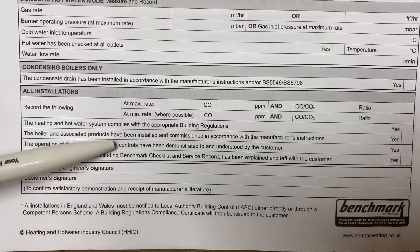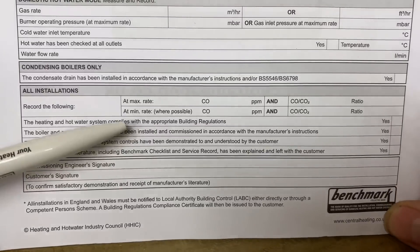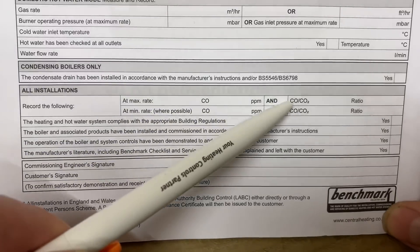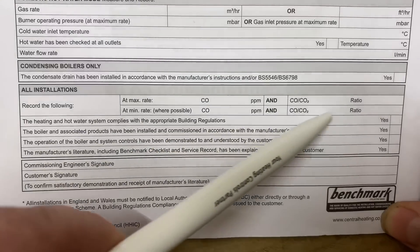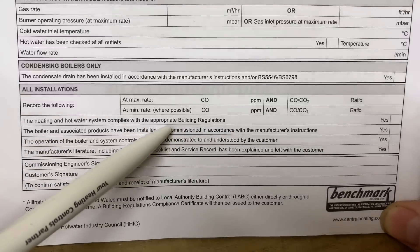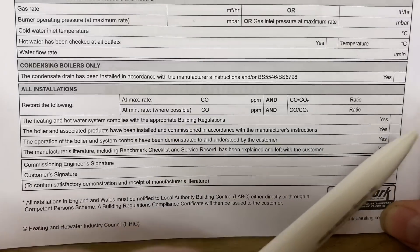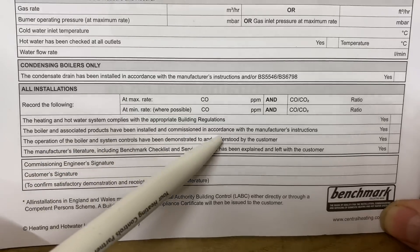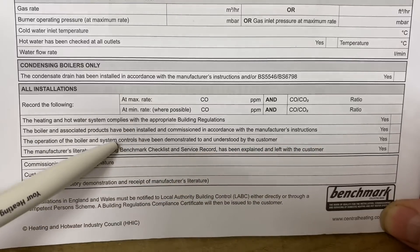This section near the bottom is what we check with our flue gas analyser. We check the boiler at maximum rate and put the readings into this section, then check at minimum rate and again put the readings in. We'd also tick the boxes: has it been installed in accordance with the appropriate building regulations? Have the associated products been installed and commissioned in accordance with the manufacturer's instructions? Hopefully yes, because you would have read all your instructions.